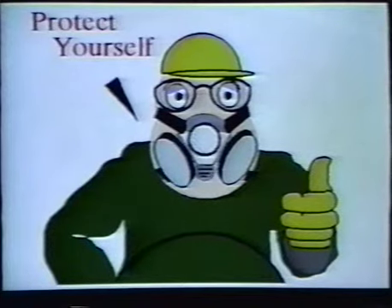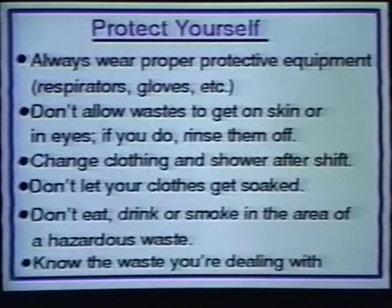There are some simple steps you can take to protect yourself from these dangers. First, always wear the proper protective equipment: respirators, gloves, etc. Don't allow wastes to get on your skin or in your eyes; if you do, rinse them off immediately. Change clothing and shower after your shift. Don't let your clothes get soaked with a waste, as it can soak through your skin. If your clothing gets soaked with a waste, remove it immediately and shower. Don't eat, drink, or smoke in the area of a hazardous waste. And most importantly, know the waste you're dealing with.